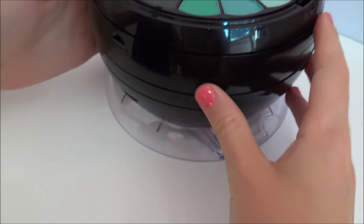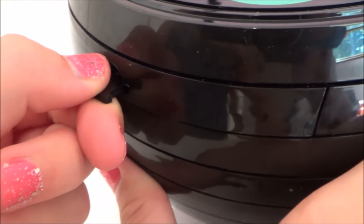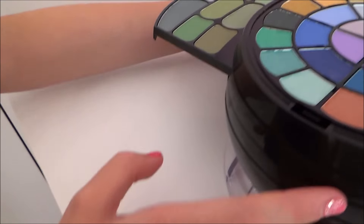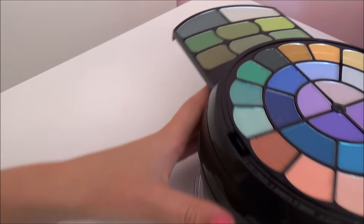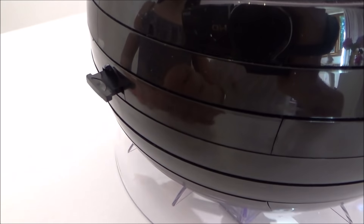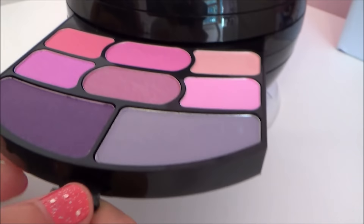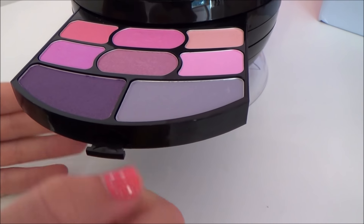So when we go onto the side, we pull a tab here and then we pull out and then we have 8 green eyeshadows. They look really beautiful. So we pull the tab out and then we pull out the eyeshadows. We have some nice pink and purple eyeshadows here and again there's 8 of them.